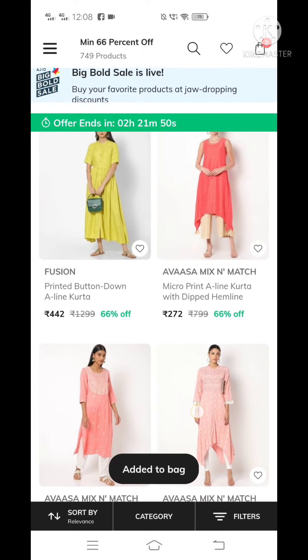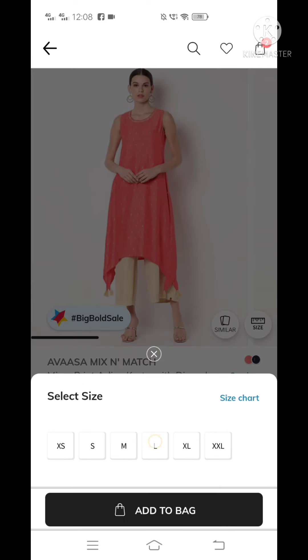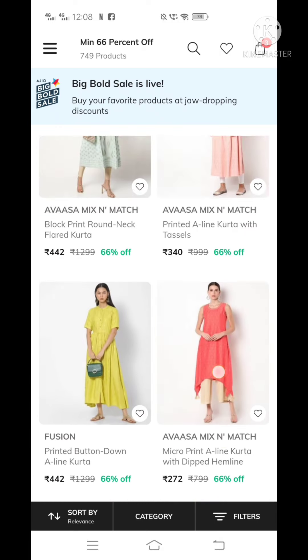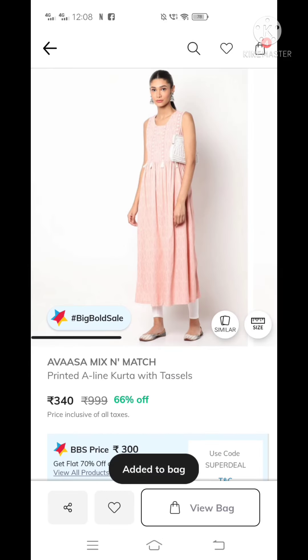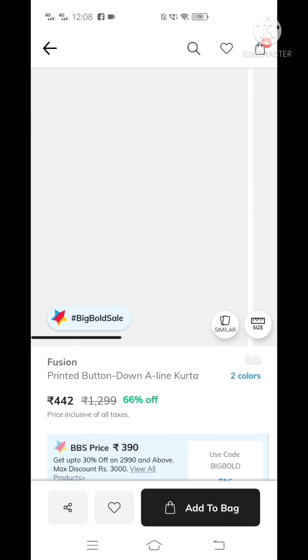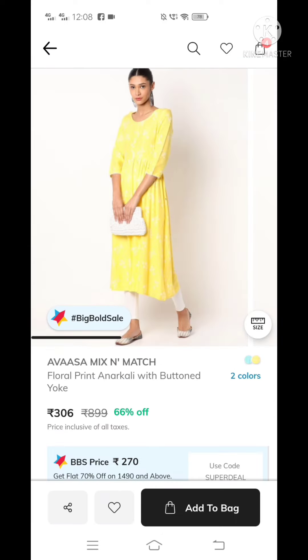We are going to add a bag and order it. For example, we will place a bag order. We want the top 3 box to add a bag.